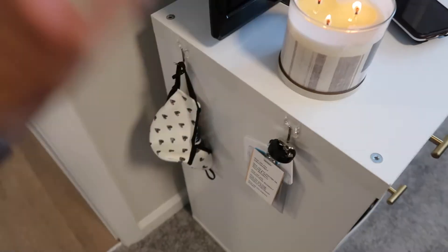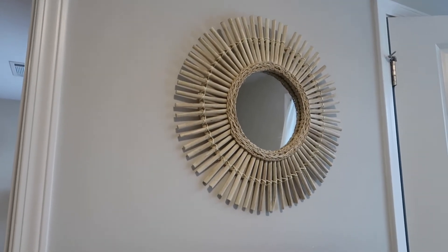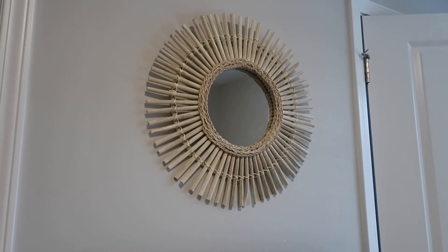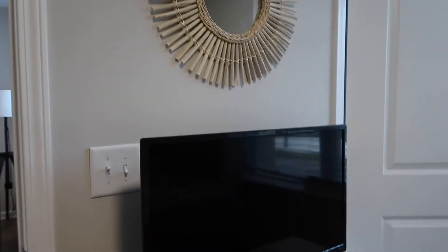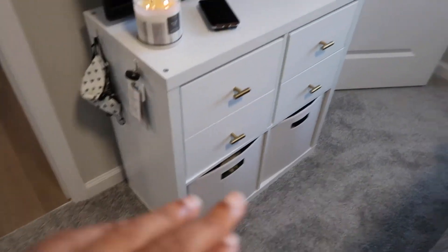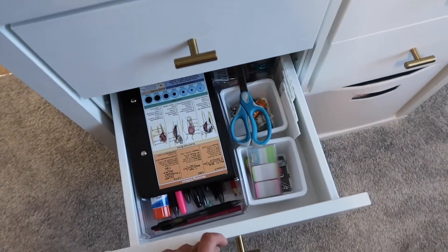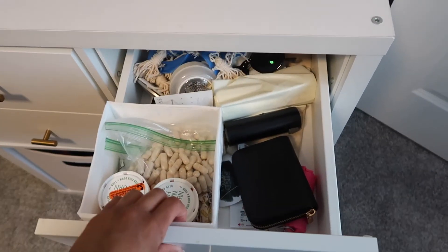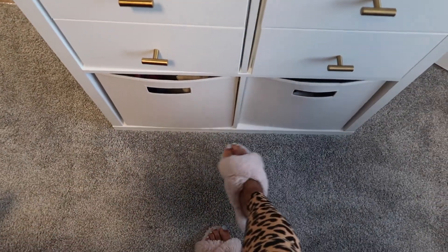Above my TV stand I have this cute little sunburst rattan mirror. It's actually nice because it's a mirror but it's not as heavy as a regular mirror, so it's easier to hang without screwing holes into the wall. It's from TJ Maxx. In the drawers I have clothes, socks and underwear, school stuff, scrunchies, and random stuff that didn't have a home. These are also from Target and I actually like these colors really well.